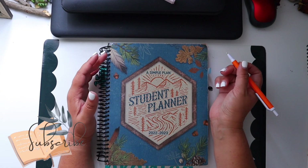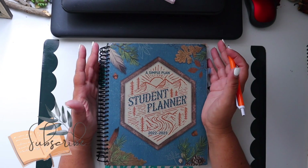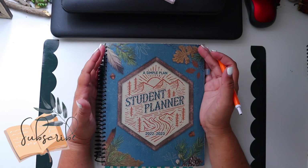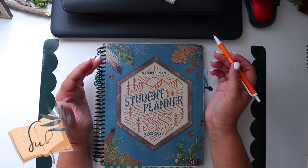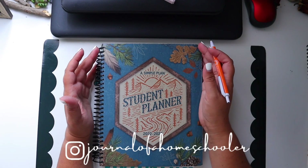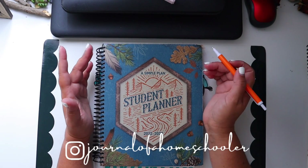Hi guys, welcome to my channel. My name is Emma. Today I want to take you with me so you can see how I plan for our week. It's been a long time since I created a planning video and I think it's a good time for that.